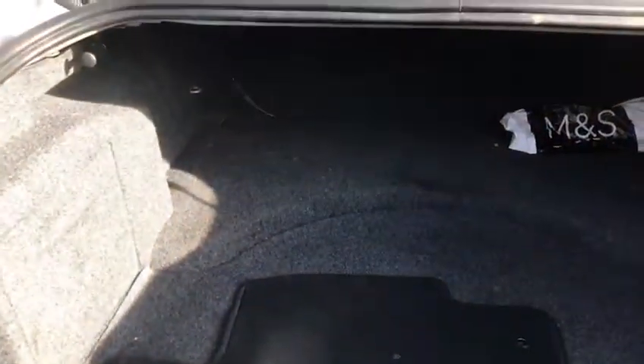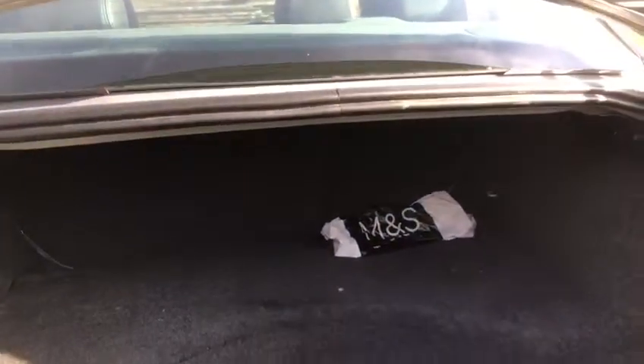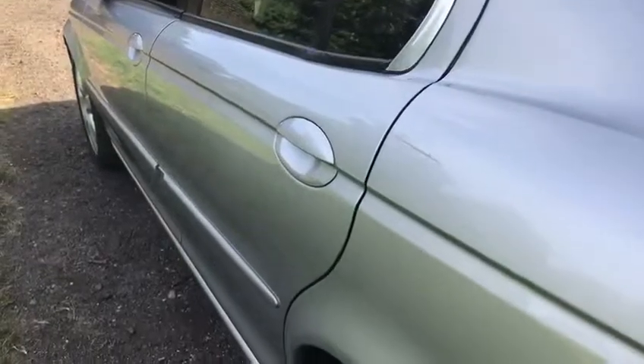Coming into the back of the car, I'll show you the boot. Very, very shiny. It's a very generous boot on the X-Type — it even comes with a Marks & Spencer's bag. This one has fold-down rear seats, which is really good. It's a 70/30 split — you just pull that lever and the back seat goes down, very useful if you want to carry long objects or you've got extra luggage.